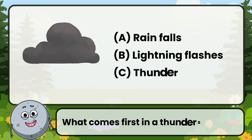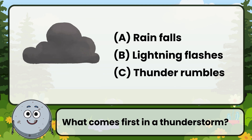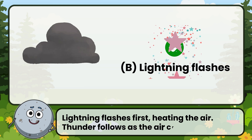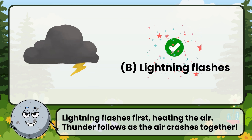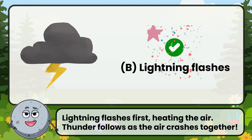What comes first in a thunderstorm? Correct! The answer is: lightning flashes. Lightning flashes first, heating the air. Thunder follows as the air crashes together.